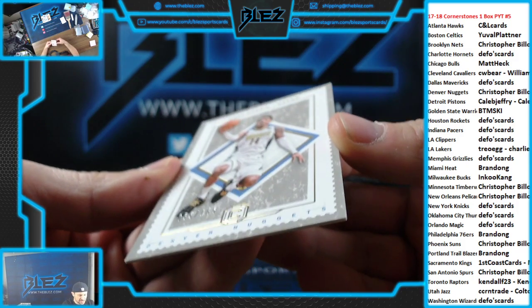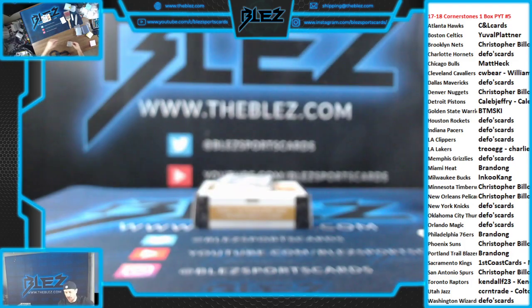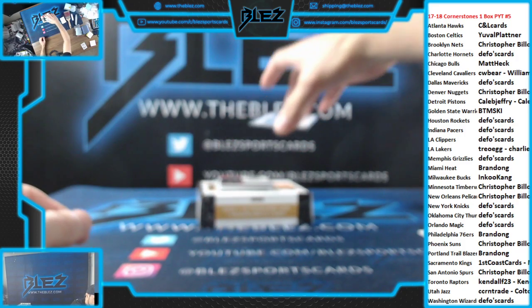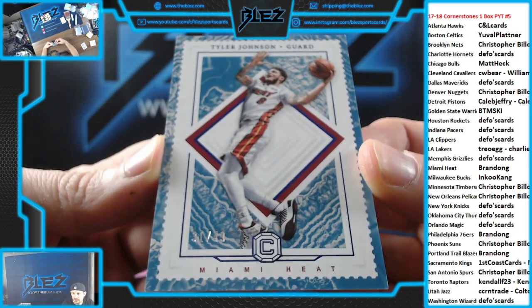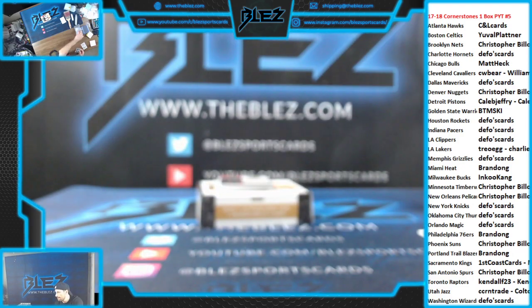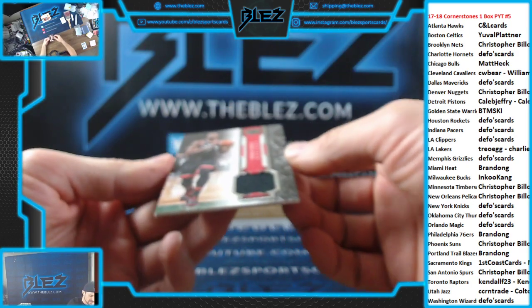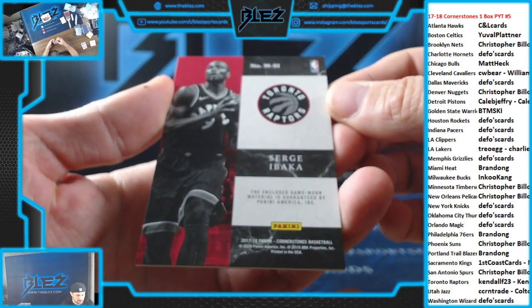It's a 165. Gary Harris for the Nuggets. To 49. Tyler Johnson for the Heat. Jersey piece — I don't know if it's numbered — for the Raptors. Serge Ibaka. Unnumbered.